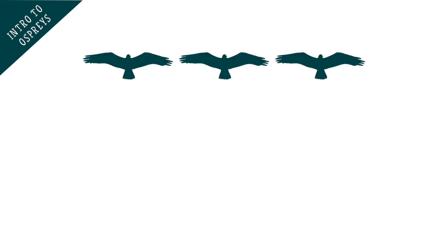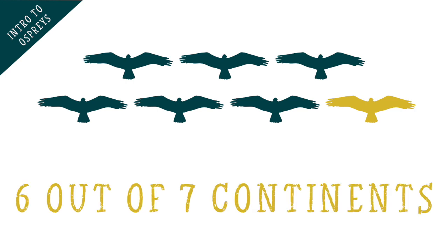But there are ospreys all over the world on six of the seven continents — all but Antarctica — at least at some point in the year.